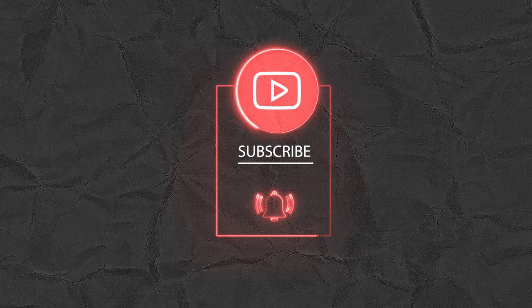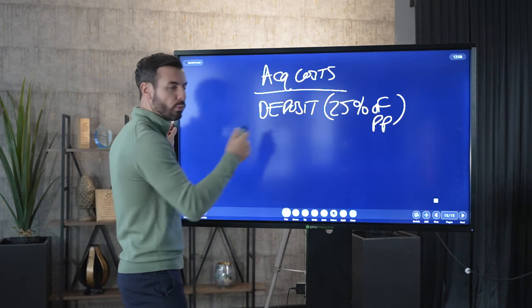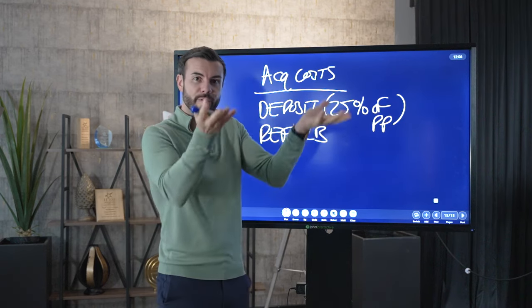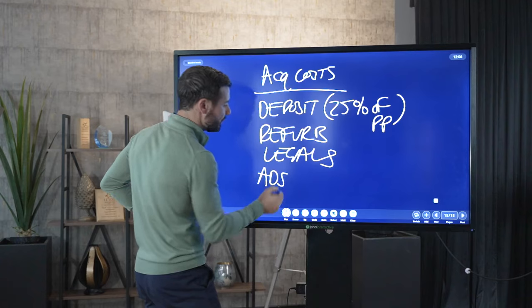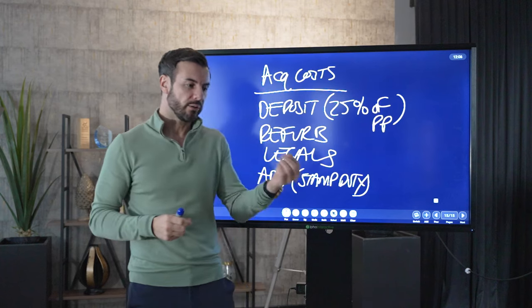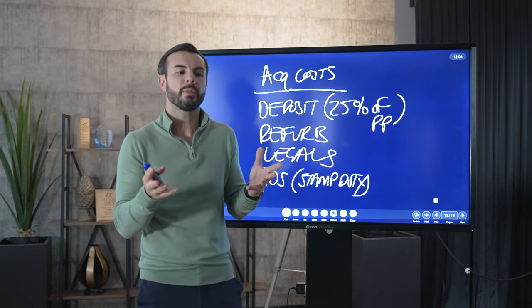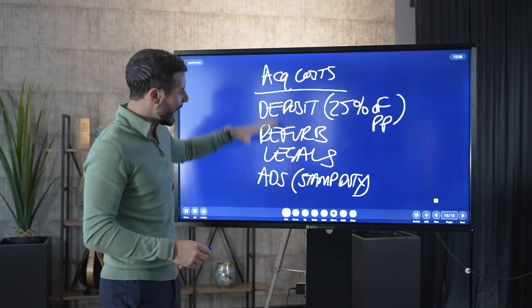So looking at this the traditional way, we have a deposit of 25% of the purchase price. We also have our refurb costs — the renovation costs to add value to the property. We have our legal fees. And we have what's called additional dwelling supplement, otherwise known as stamp duty. In Scotland it's 6%, in England it's 3%. For this example, let's assume the property is in Scotland, so we're charged 6% stamp duty.